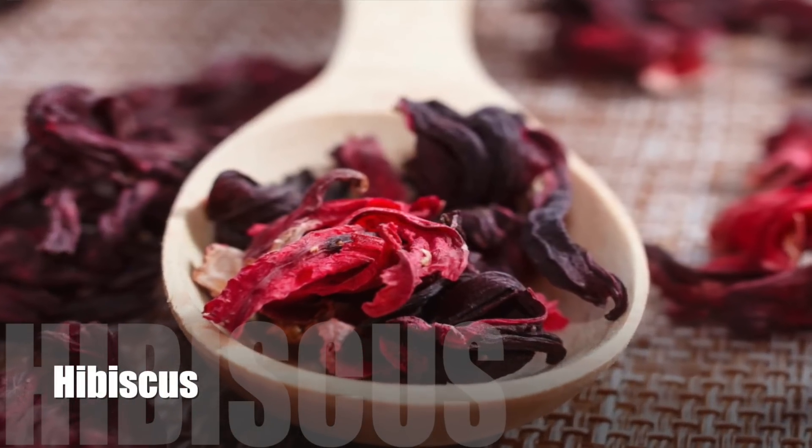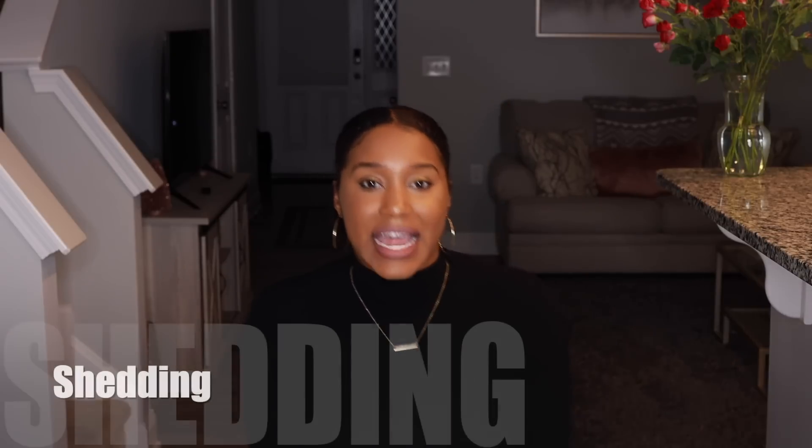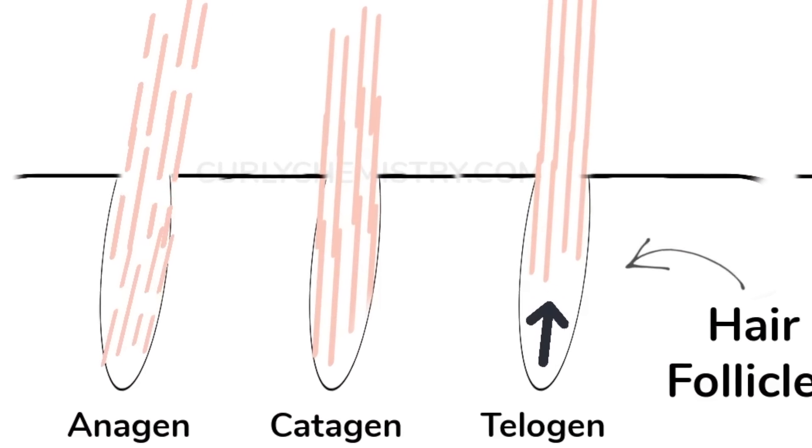Number two is hibiscus water, and a lot of you are already incorporating this into your regimen. What I love about hibiscus is that it turns the water a beautiful reddish-burgundy color. On the hair care side, hibiscus water is known for instantly softening the hair and giving it a beautiful natural shine. In the summertime we experience a lot of frizziness going through different humidities — hibiscus water is known for reducing frizz. Last but not least, hibiscus water is also known for reducing shedding, which is great because we want to keep our strands in the anagen phase as long as possible.